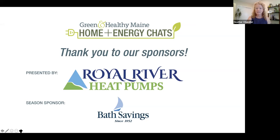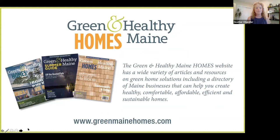Green and Healthy Maine Homes is a multimedia brand dedicated to inspiring healthy, sustainable, energy-smart, and future-ready Maine homes through an online business directory, biannual print magazines, monthly email newsletter, and an active social media presence on Facebook and Instagram. We share expert advice to inspire healthy, comfortable, affordable, efficient, and sustainable Maine homes. Please visit greenmainehomes.com to learn more. And now it is my pleasure to introduce our panelists.